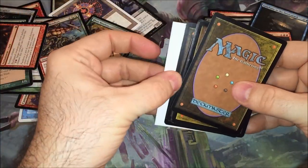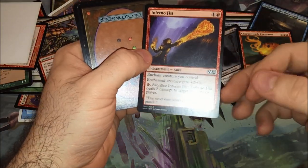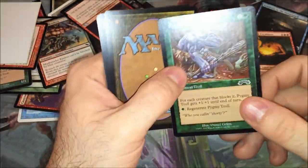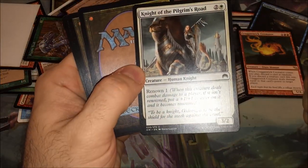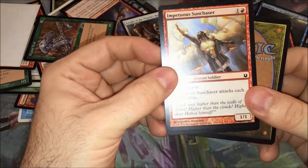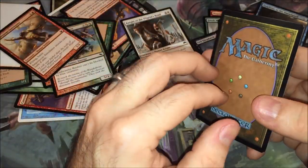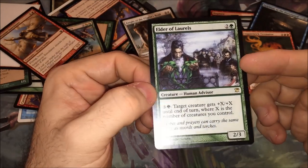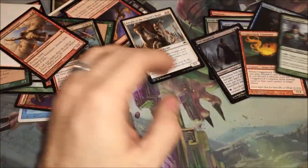Last two packs. Inferno Fist — it's actually a Fist. Another Pygmy Troll — that was planned. Knight of the Pilgrim's Road. Something Sun Chaser, another Brawler, and a rare: Elder of Laurels — target creature gets plus X plus X, where X is the number of creatures you control.